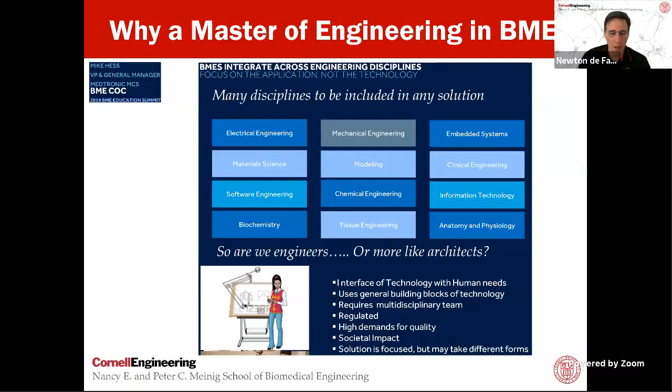A couple of years ago, I was listening to Dr. Michael Hess's presentation on biomedical engineering, and this slide inspired me. Biomedical engineers integrate across engineering disciplines. We focus on the application, not the technology itself — many disciplines are included in our solutions: electrical engineering, mechanical, embedded materials, modeling, and many other aspects. We don't have time to learn all that in our undergrad, and sometimes it takes a lifetime to understand all of it. The question is: are we really engineers or more like architects? We have to understand technology, human needs, and the general building blocks of a system, with a multidisciplinary approach including regulatory aspects.